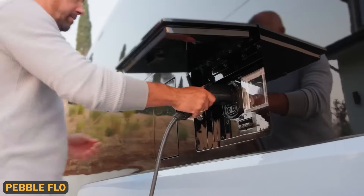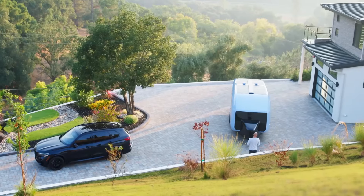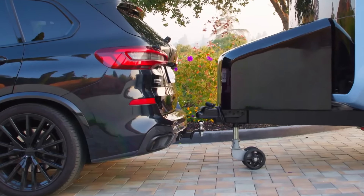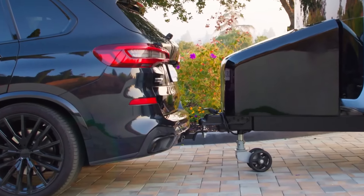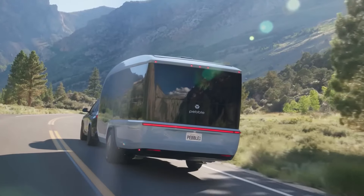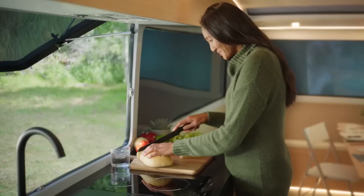The Pebble Flow is a modern aerodynamic electric camper that's 300% more efficient in reducing drag compared to traditional travel trailers. This sleek, eco-friendly vehicle is equipped with a massive 45-kilowatt-hour battery, allowing it to stay off-grid for up to seven days. Inside, you'll find panoramic windows offering 270-degree views, a smart indoor-outdoor kitchen, and a luxurious bathroom with adjustable transparency.